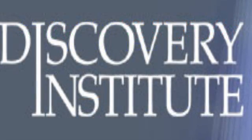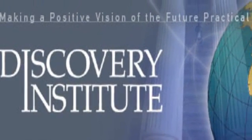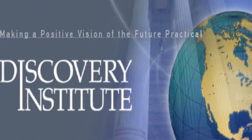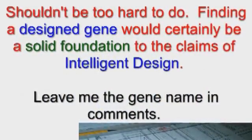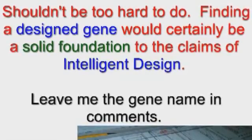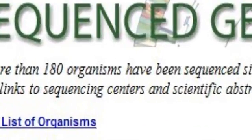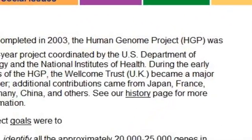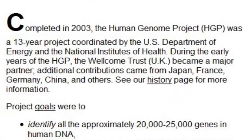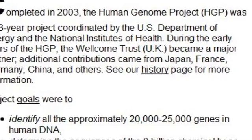Dear Discovery Institute — so there you have it. You want to put forward intelligent design as a hypothesis in the scientific arena. That's fine. We have presented a simple mechanism for you to provide evidence to support this. The genomes of about 180 lifeforms have already been sequenced, yet you have not pointed to a single gene that you think shows signs of a non-evolutionary design. Please — we invite you to rock the foundations of evolutionary biology to its core.